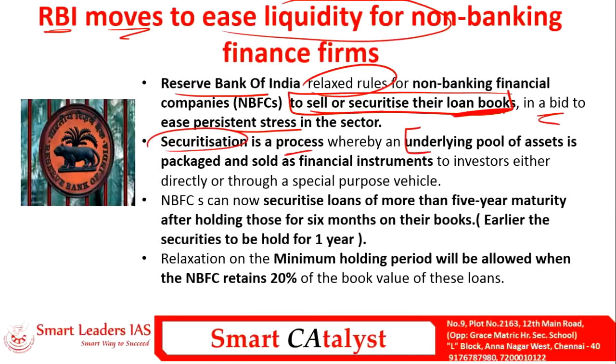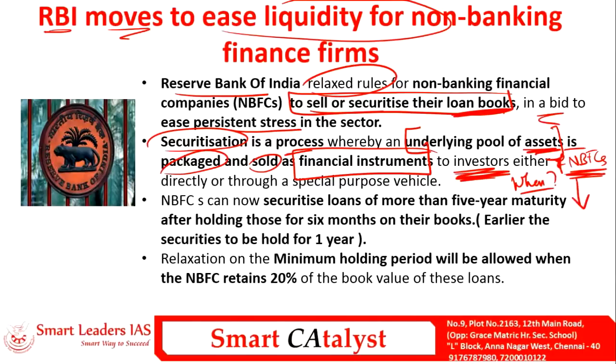Securitization is a process where the underlying pool of assets of the NBFCs is packaged and sold as a financial instrument to investors. This makes investors safer — if the NBFC fails to return the money after the maturity period, the associated assets act as a guarantee for the investors.